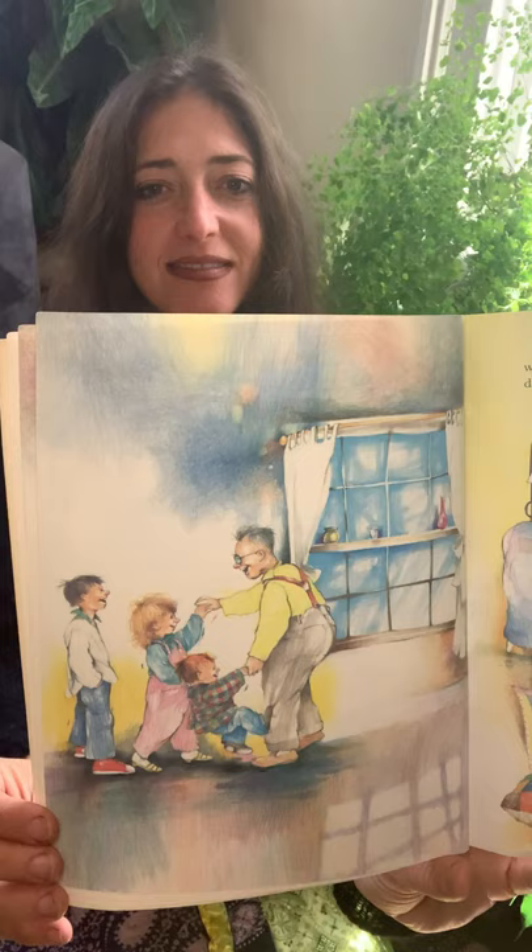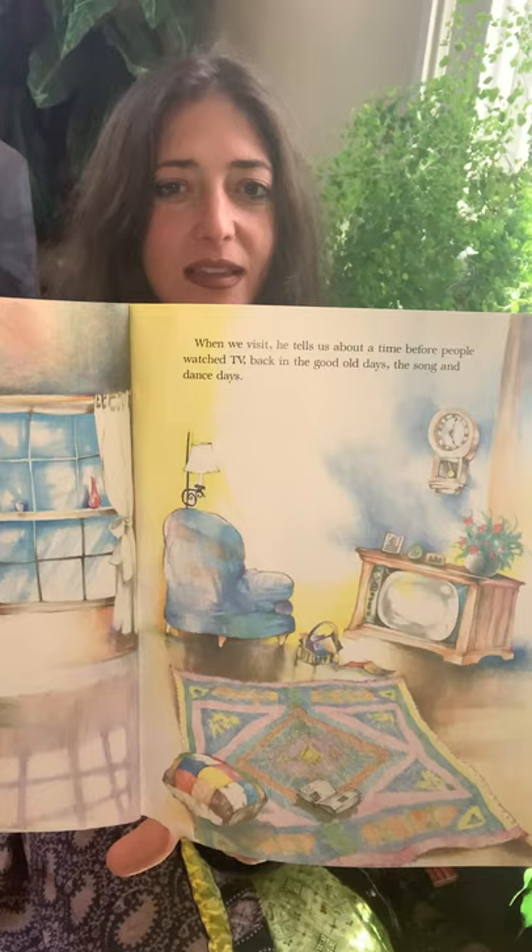When we visit, he tells us about a time before people watched TV, back in the good old days. Before there was TV, before there was the internet, people used to go out to watch their entertainment, their shows. Do your grandma and grandpa tell you about their good old days? Yesterday in the garden, Joshua's grandma and grandpa were telling Joshua about their good old days.